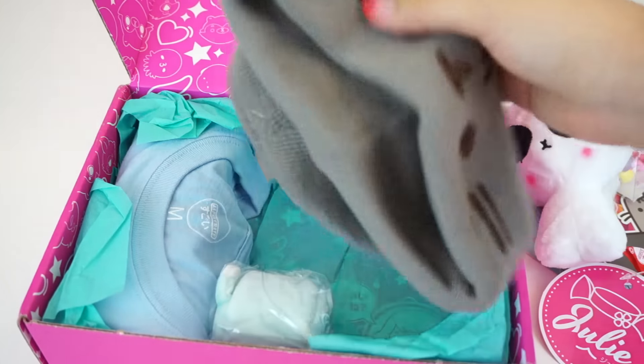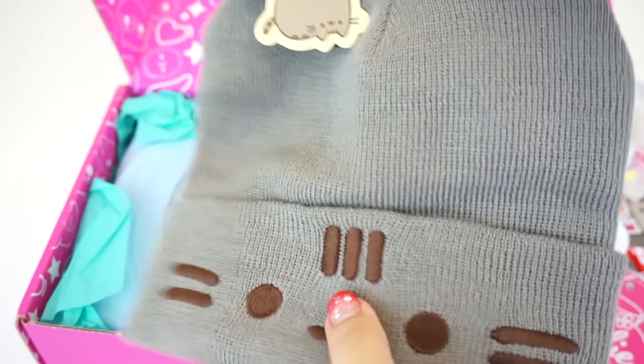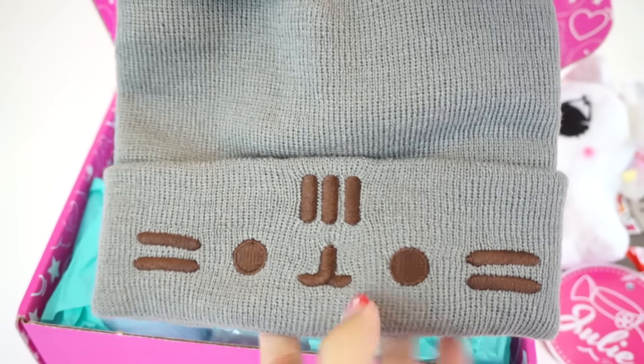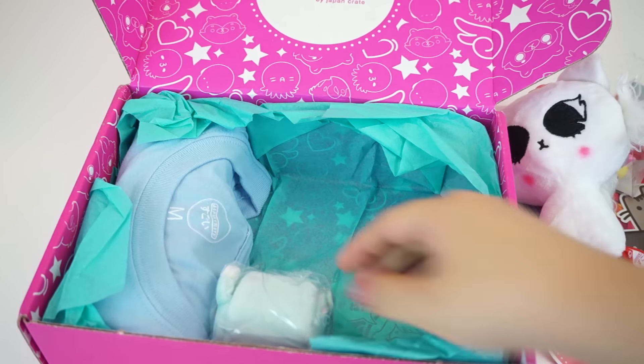And then we also have this Pusheen Cat hat beanie, which has Pusheen Cat's face on the bottom. This would be perfect for the fall and winter season coming up. It's a simple Pusheen Cat gray color with Pusheen Cat's face, and then there's a Pusheen Cat tag. I like useful and cute items.